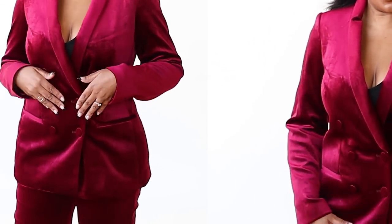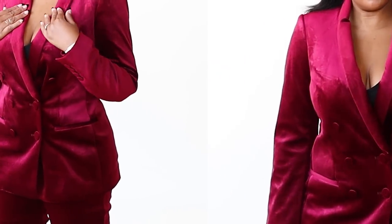The blazer is double-breasted and features pockets as well as shoulder pads. It comes in beautiful jewel tone colors — I'm wearing ruby, but it also comes in plum and emerald. It's available in a regular length as well as a petite length, and it is just gorgeous.